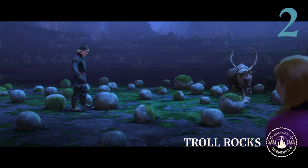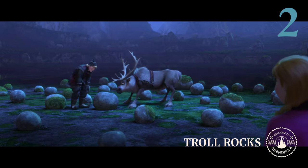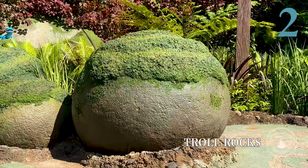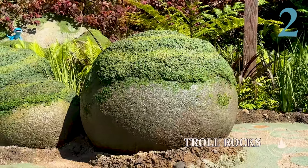To the untrained eye, these might appear as plain old rocks. But our Frozen experts out there can spot them as dormant rock trolls. Listen closely — you may even hear some troll chatter happening.